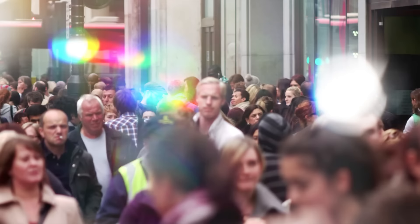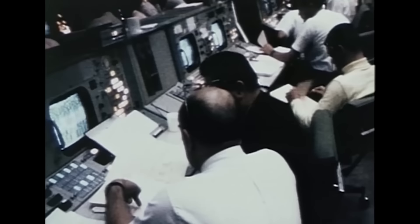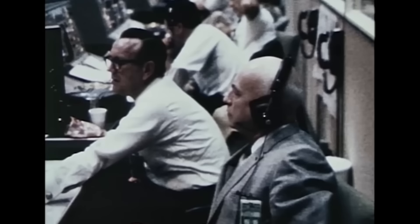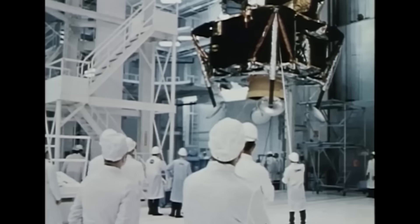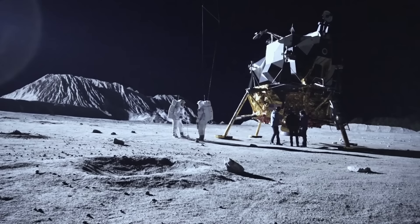The biggest argument of people who defend the moon landing is that 400,000 people worked on the program — how could it be fake? But governments compartmentalize to prevent information leaks. They could have half the population working on a project without knowing the end goal. Most people working on the Apollo program didn't need to know whether it was fake or real — they only dealt with a tiny fraction of the work. Very few people, maybe 10 or 12, probably knew and had access to all the project details: the NASA director, deputy director, filming crew, and astronauts.